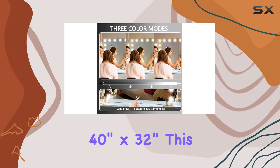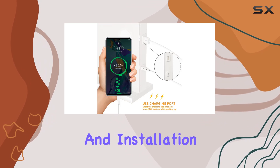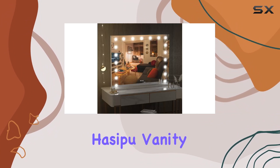Now let's talk size. Clocking in at a generous 40 inches by 32 inches, this wall-mounted vanity mirror provides a wide-angle view that's perfect for mastering your makeup skills. And installation is a breeze, thanks to the removable base and convenient hanging holes.